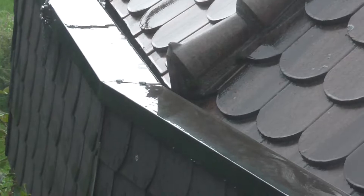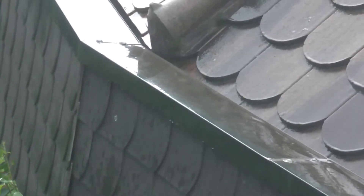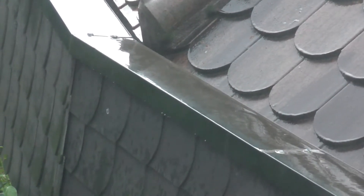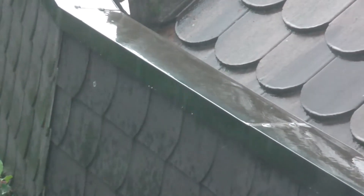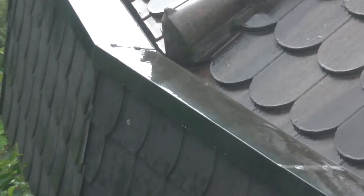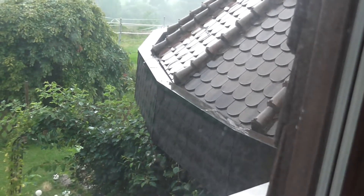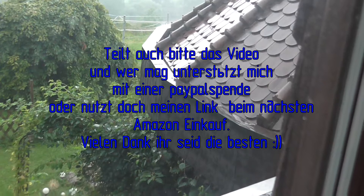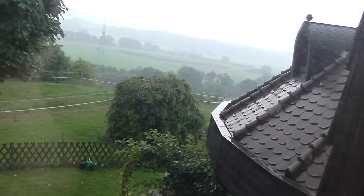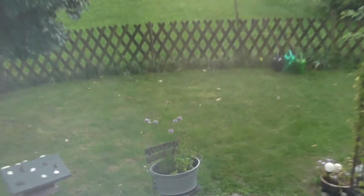Das war es dann auch schon wieder fürs Update. Heute wieder ein bisschen kleineres Update – hat sich leider nicht so viel getan, weil natürlich auch die Sonne gefehlt hat. Ich ziehe offiziell jetzt am 16.10. um in die neue Wohnung. Dann habe ich natürlich einen schönen großen Balkon, da werden in Zukunft weitere Videos folgen. Natürlich kommen bis dahin auch noch Videos. Schreibt mal in die Kommentare, wie euch das Video gefallen hat, gebt einen Daumen hoch, ein Abo, Verbesserungsvorschläge oder Wünsche. Dann sehen wir uns im nächsten Video – bis dahin. Euer Manuel, ciao.